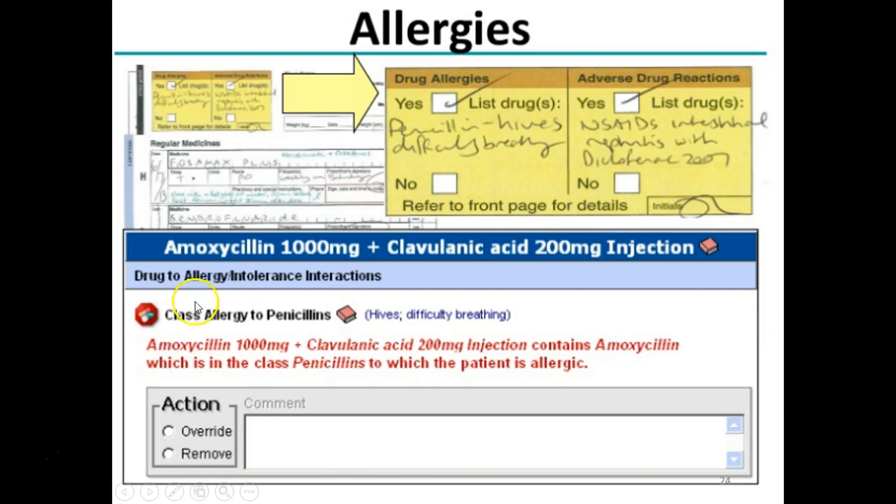For example, the prescription was amoxicillin 1000 mg plus clavulanic acid 200 mg injection, which contains amoxicillin in the class of penicillin — to which the patient is allergic. This illustrates how the e-prescribing system flags allergy conflicts automatically.